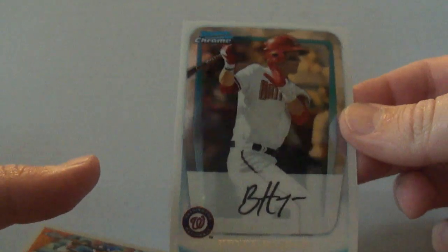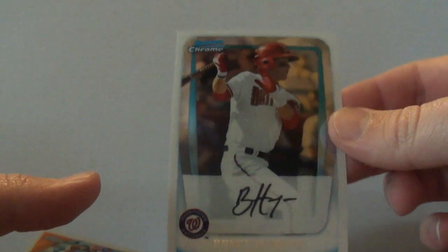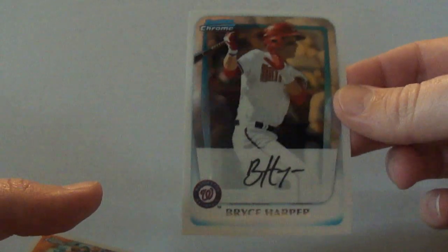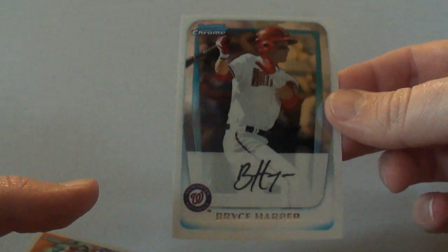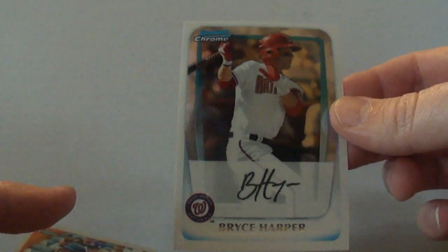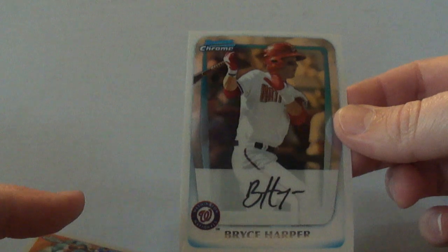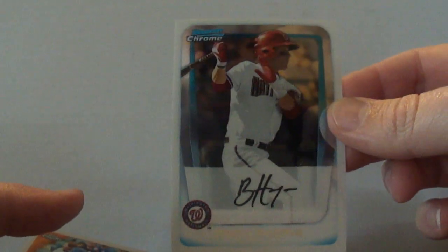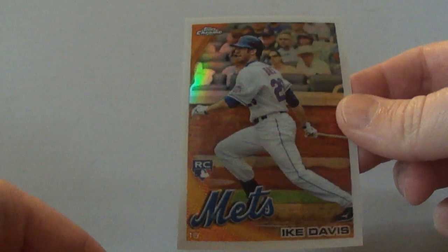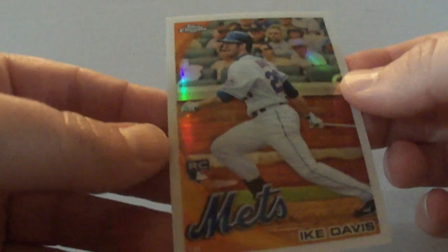Just had to pick this up — Bryce Harper Bowman Chrome. I knew I'd never pull it; I bought like two boxes and haven't pulled one of these, so they seem either rare or they just don't want me to pull them. And then the last one here is a 2010 Topps Chrome Ike Davis refractor — thinking he's really gonna break out this year, so we'll see.